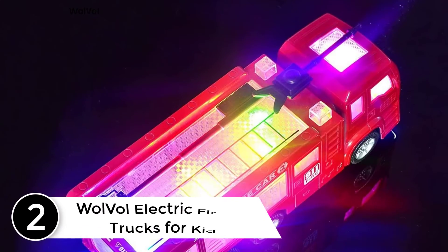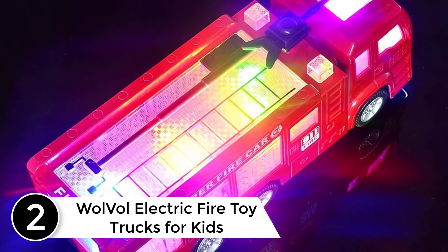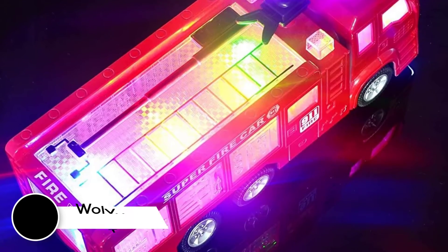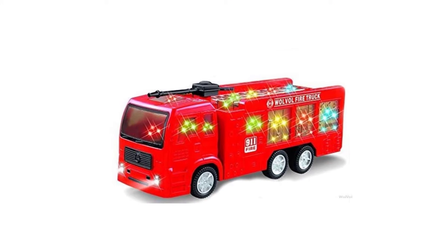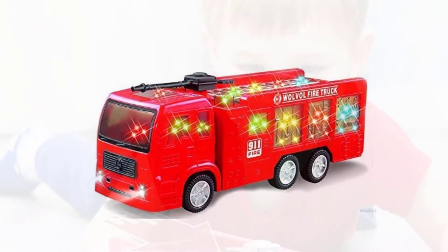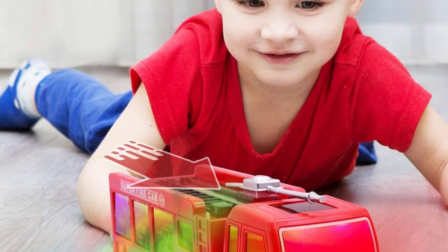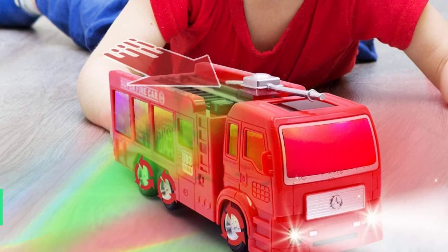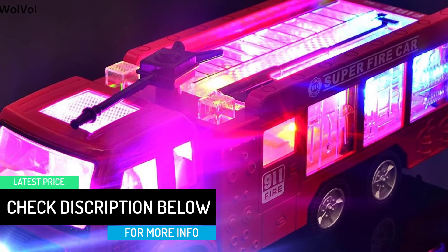At number 2: WolVol Electric Fire Toy Trucks for Kids. If you are the sort of person who doesn't compromise on quality and is ready to spend a little extra, then WolVol Electric Fire Toy Trucks for Kids is your choice. They say you either buy a quality product once or buy cheap products every day — the cost comes to the same. WolVol Electric Fire Toy Trucks is the industry's most trusted, most preferred quality toy truck, considered the gold standard by many users as well as non-users.